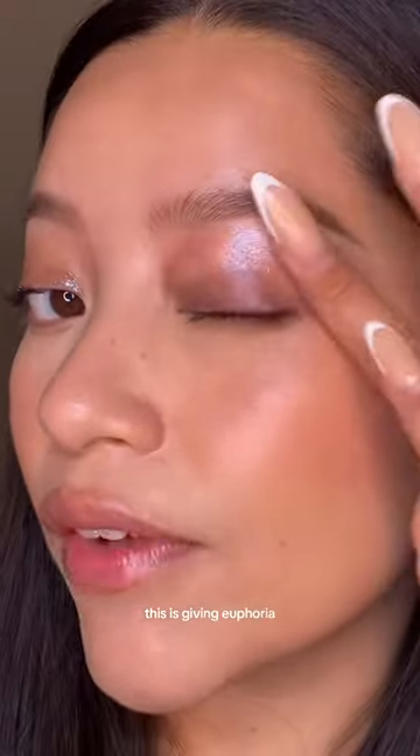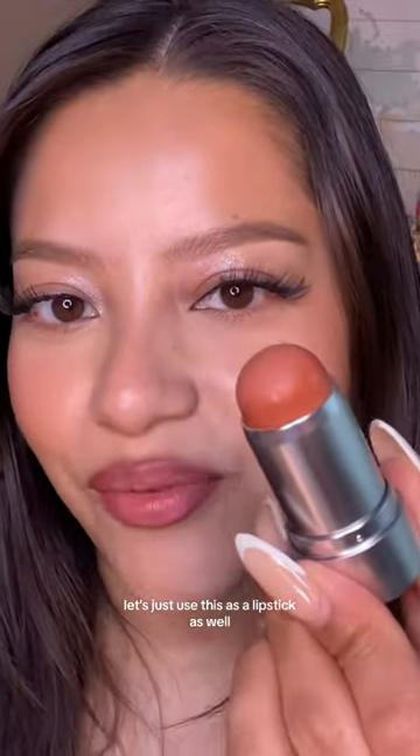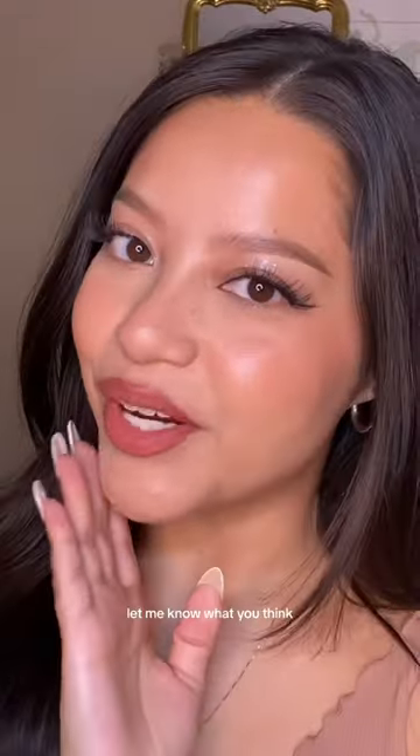This is giving euphoria. Lashes in the style 'Grow and Show,' liner in the shade 'Lyric.' And let's just use this as a lipstick as well. That's my full face of REM Beauty — let me know what you think.